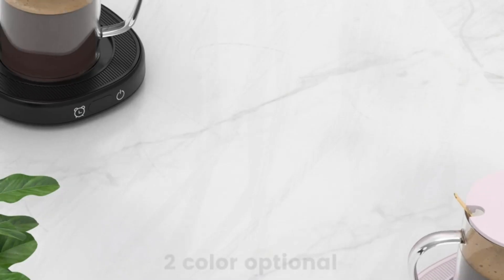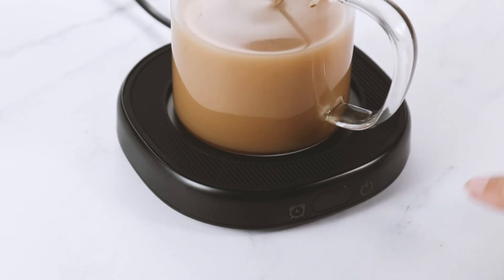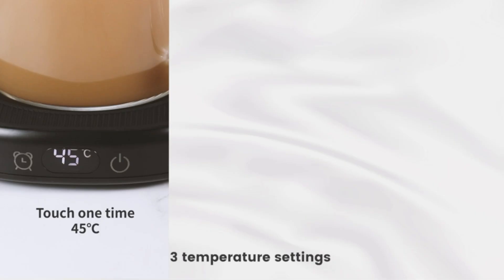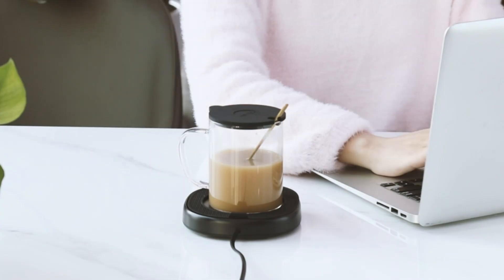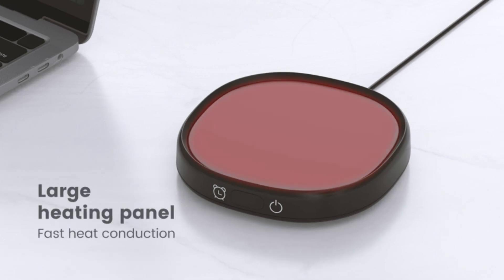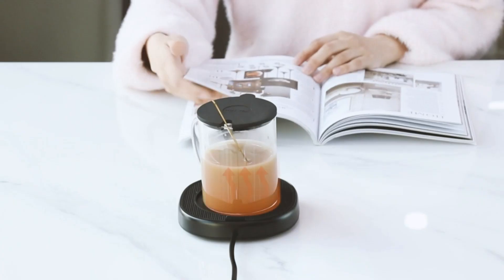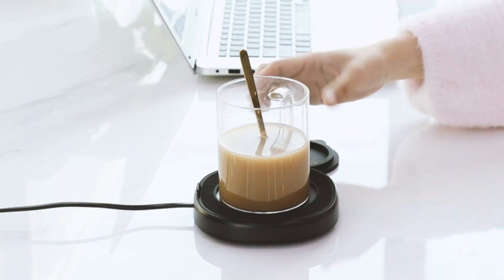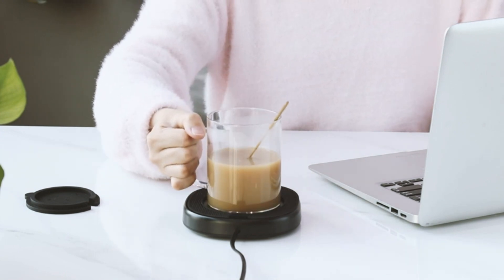Coffee Mug Warmer. Keep your favorite beverages warm with the BTOYM Coffee Mug Warmer and Cup Set. This smart cup warmer is designed to keep your coffee, tea, or milk at the perfect temperature for longer periods. The set includes a mug with a lid and spoon, making it a complete gift package. The electric beverage warmer is easy to use — simply plug it in and place your mug on the warming surface. The smart technology detects the temperature of your beverage and maintains it at the desired level.